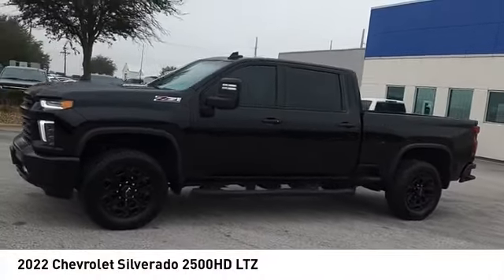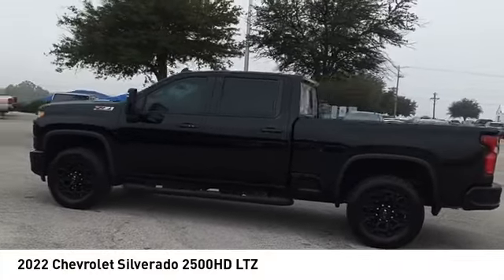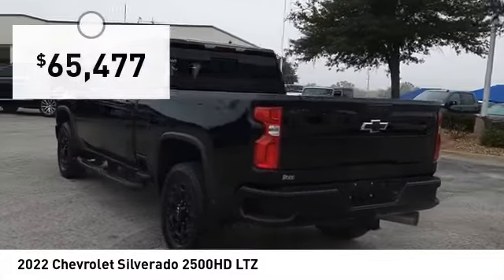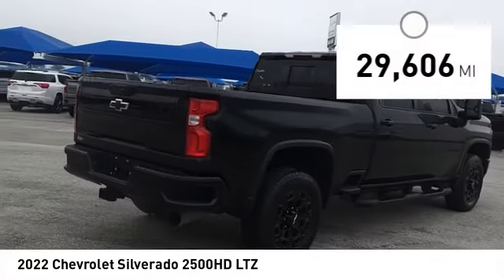Take a ride in the 2022 Silverado 2500 HD. This pickup truck pulls unlike any other and is priced below $70,000. This vehicle has less than 30,000 miles.